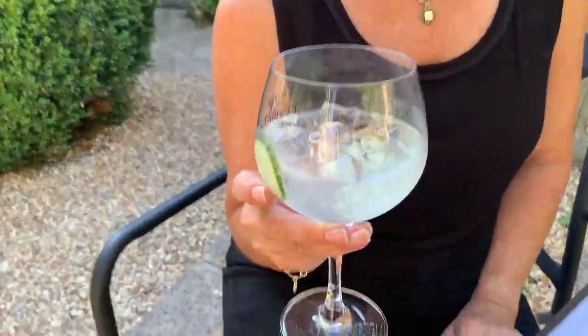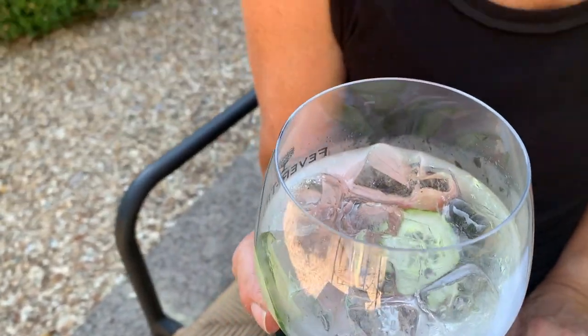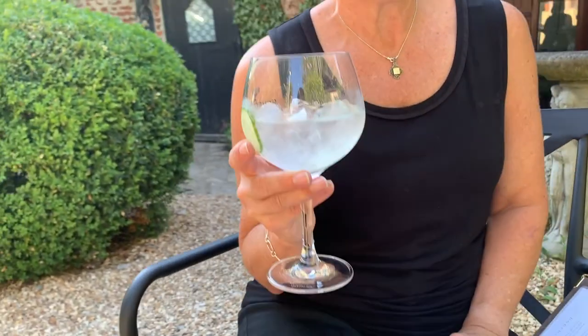We are out of this quite regularly because again it is a very popular gin. I had to actually skip it twice because I would go to get it and we wouldn't have enough in the bottle left to serve.